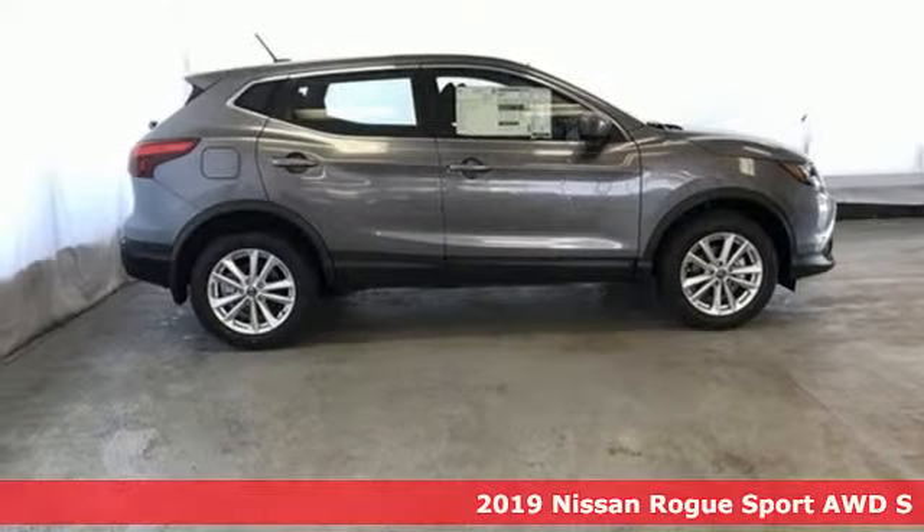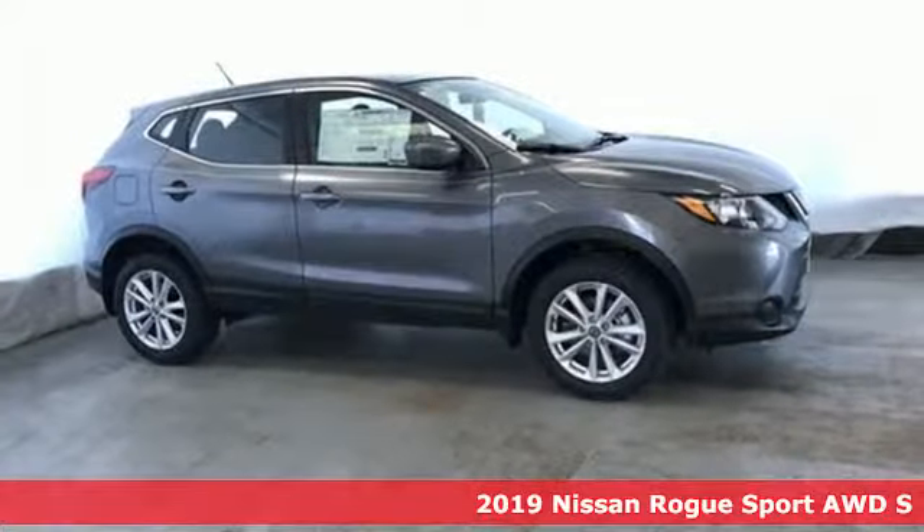It's a new 2019 Nissan Rogue Sport. Innovation, excitement, Nissan.